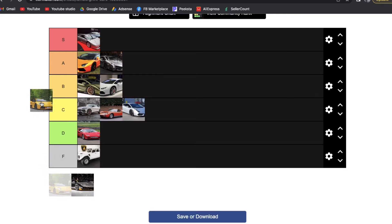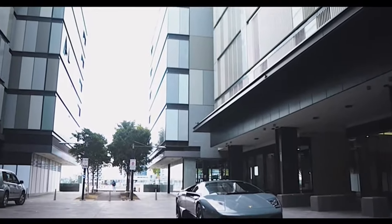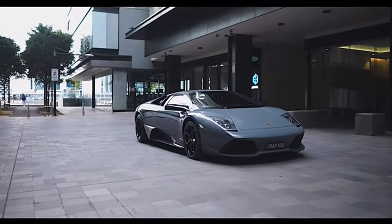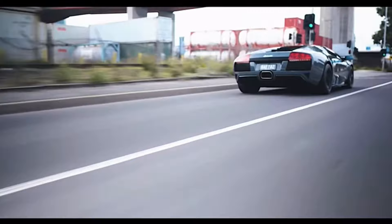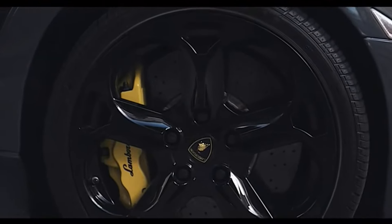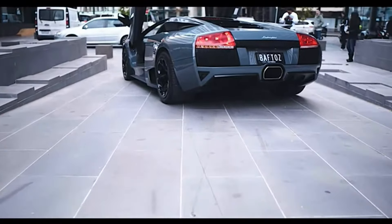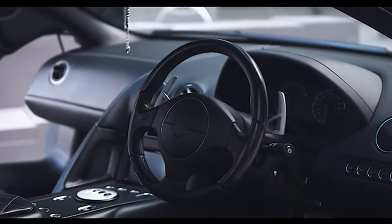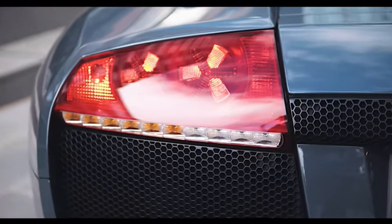The Lamborghini Murciélago is next and this is easily an S-tier car — the best Lamborghini ever made. I'll be 100% honest: this is pure nostalgia. This was my poster car. The Murciélago was what everyone wanted growing up. I love the gated manual, the looks are absolutely perfect, the bat-wing air intakes in the back are iconic. The SV is even cooler, but honestly I'd rather own a base model Murciélago without the wing. Stay tuned for Friday because I'm making a deep-dive video specifically on the Murciélago. There is literally nothing I would change about it — perfect car.